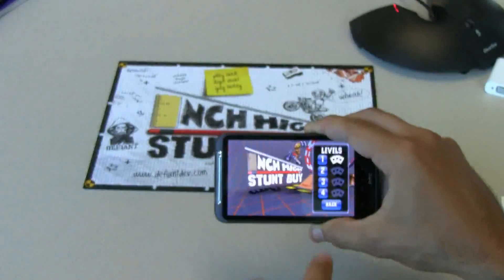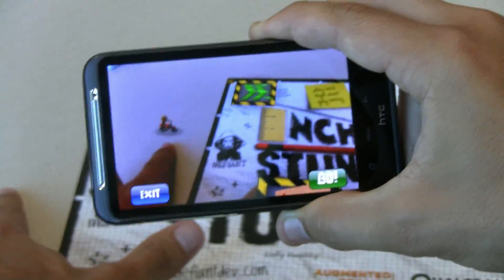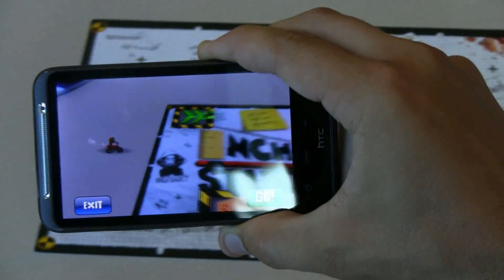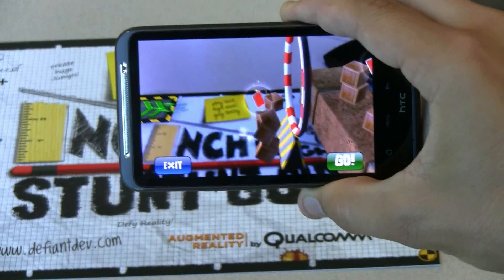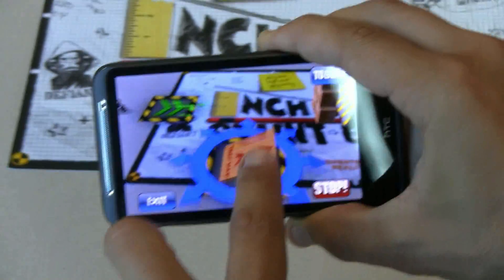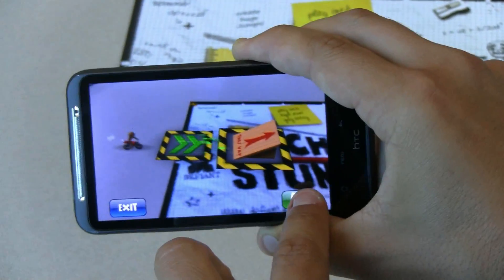Once I start this game, select my level, and point it at this image, I'm going to see a little stuntman on the table. The object is to get this little stuntman to jump through this ring. If I just tell him to go right now, he's going to go across the table and crash. So I need to give him a ramp — I'll drag this little ramp into place, then drag the jump into place, and then have him go again. And he makes it all the way through!